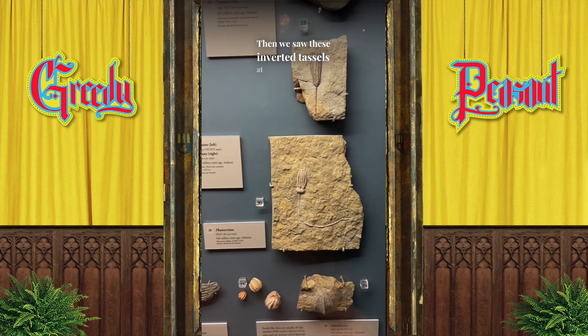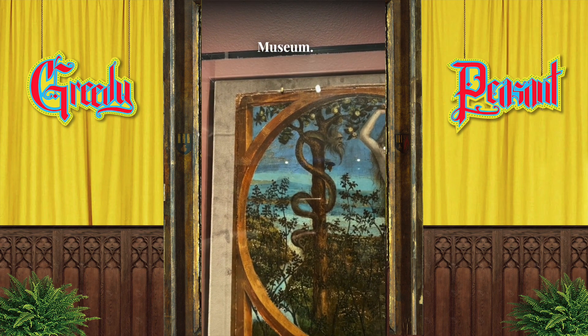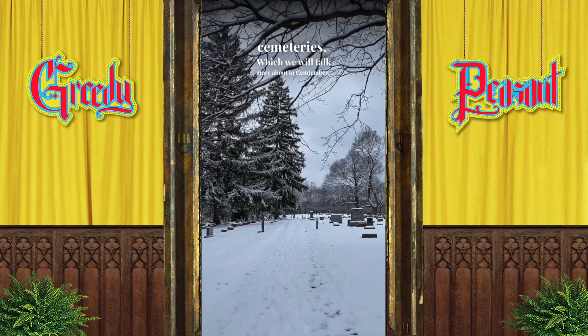Then we saw these inverted tassels at the Natural History Museum and a bearded capital S at the UMA Art Museum, and we checked out the cemeteries, which we will talk more about in September.